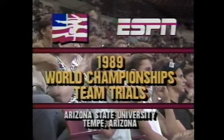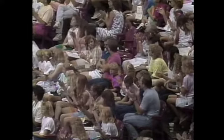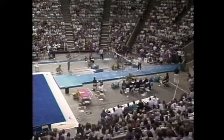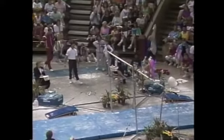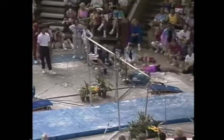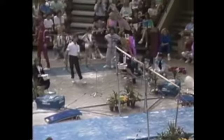We're back on the uneven parallel bars where Sandy Woolsey is about to compete. She's seventeen years old, was born in Denver but currently resides in Tempe, Arizona. This should be an event for her to really secure her position. She's moving quite well — she scored a 9.625 in the compulsories on this event, the best routine done yesterday. Nice giant, reverse Hecht with good height, straddle back to a handstand.